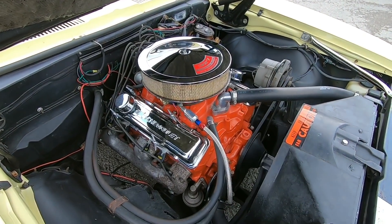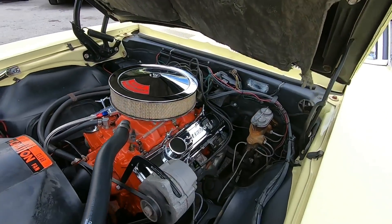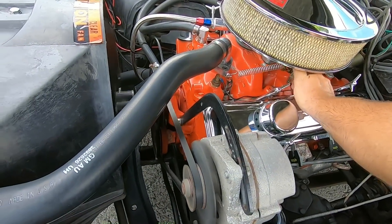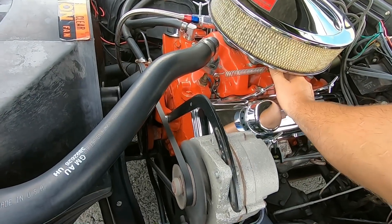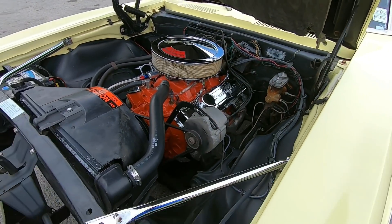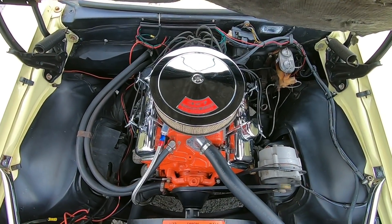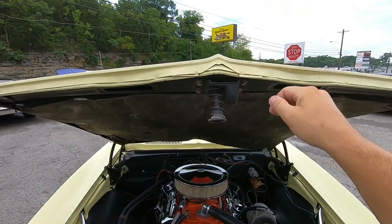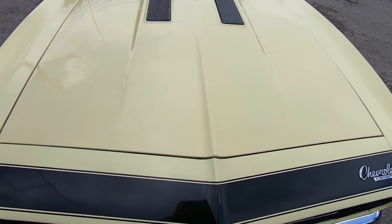Motor's nice and quiet on this one. There's a little squeak from the belt — very slight squeak from the belt. The hood comes down just barely touching it — nice and easy, you don't have to force that down at all. Comes down and latches with ease.